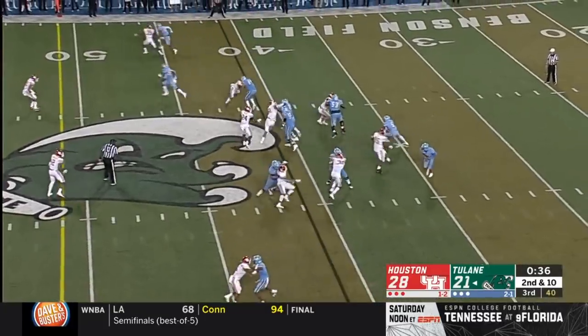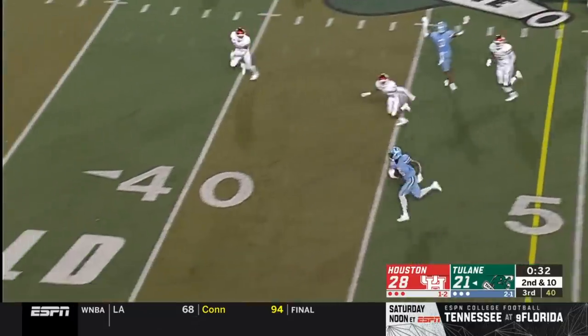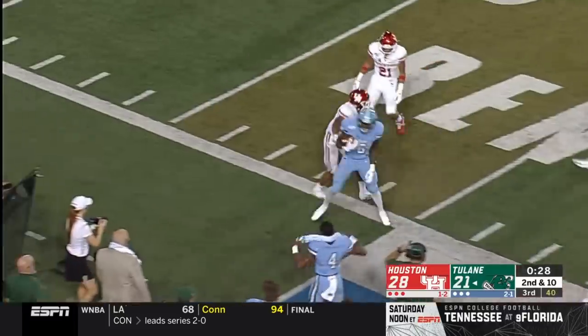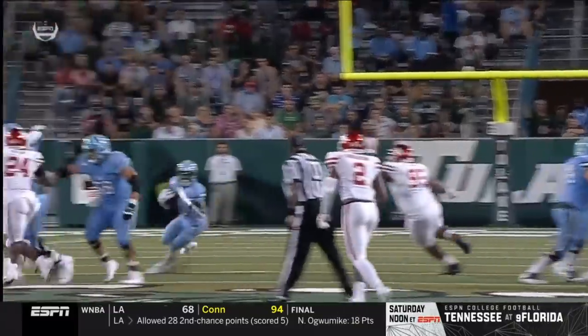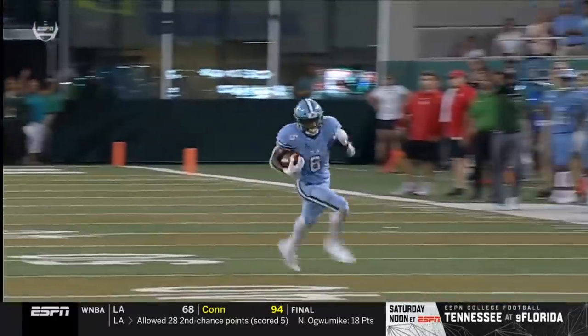Eighteen of them came against Oklahoma — that's a lot. Dauphine's got a lot of space, nice block on the perimeter by Mooney. Dauphine breaking tackles down to the 25 — a 34-yard gain. This Tulane green wave is using tempo and picking up some real yards.